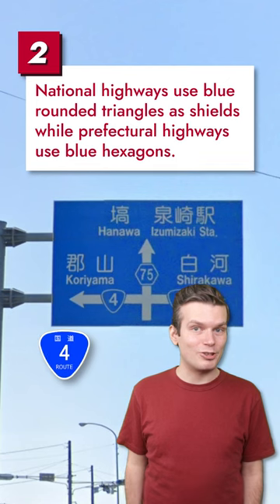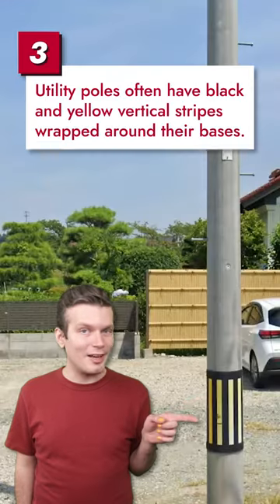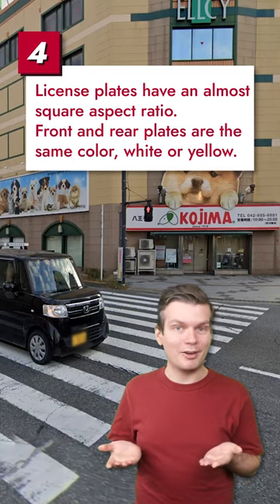National highways have rounded triangle shields while prefectural highways have hexagonal shields. Japanese utility poles often have these black and yellow vertical stripes wrapped around their bottoms. Japanese license plates have an almost squarish aspect ratio and are usually white or yellow.